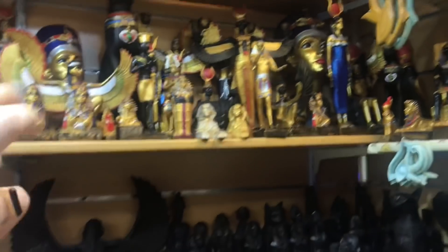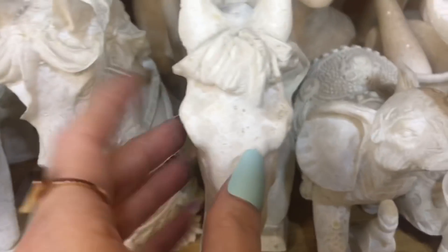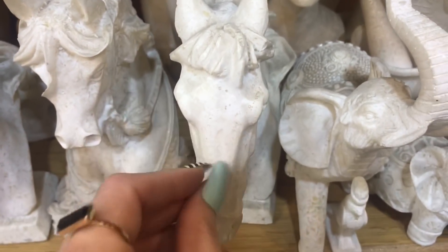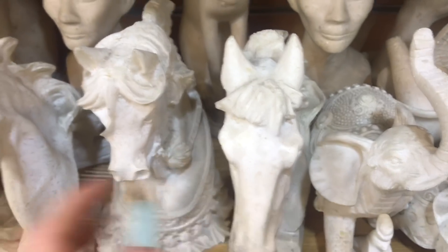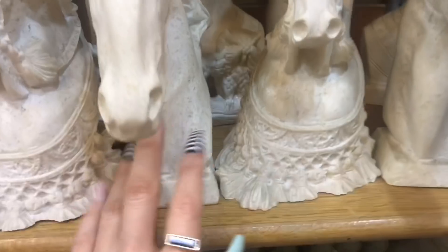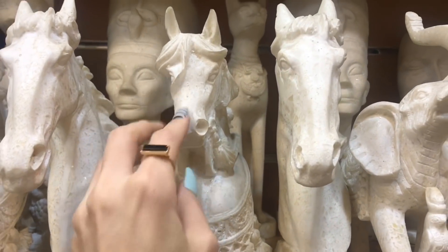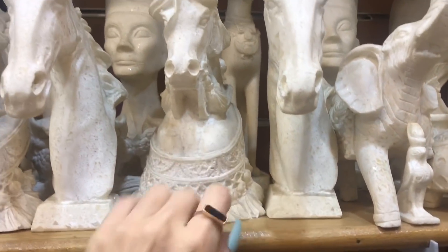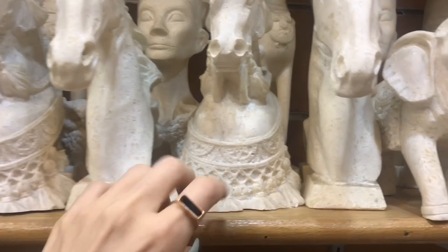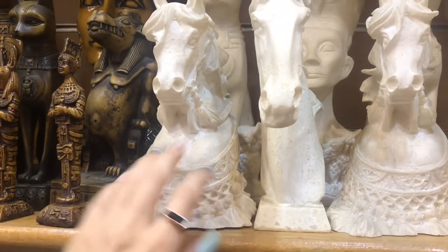I just wanted to pull back so you can see how many things are stuffed onto the shelves. This is the horse I was talking about earlier — that's actually glow in the dark. I was told that afterwards. I don't know if everything surrounding it in what looks like the same color stone is also glow in the dark, but these certainly are.